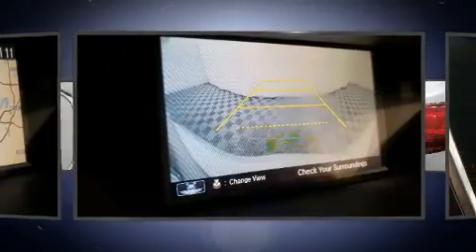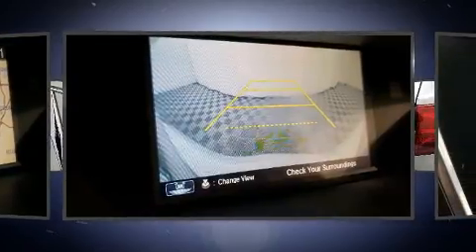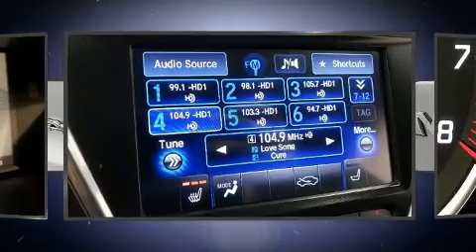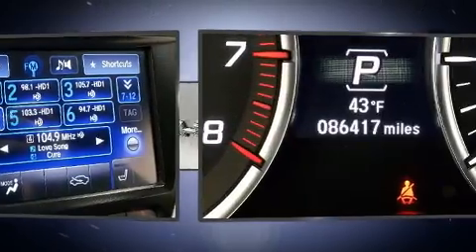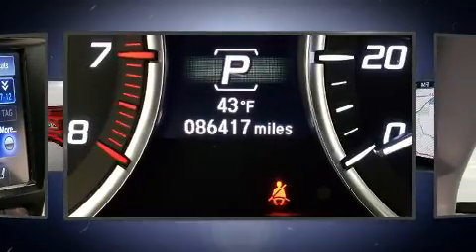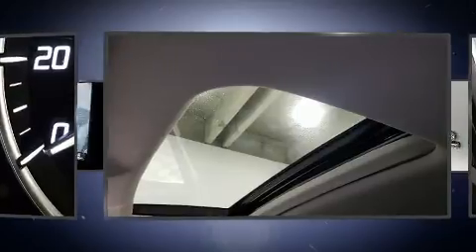Acura infused the interior with top-shelf amenities such as delay-off headlights, power front seats, speed-sensitive wipers, a built-in garage door transmitter, front dual-zone air conditioning, remote keyless entry, and the power moonroof opens up the cabin to the natural environment.